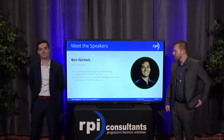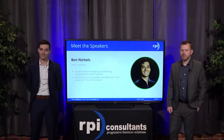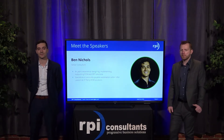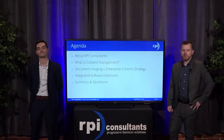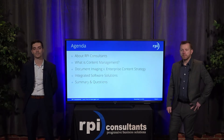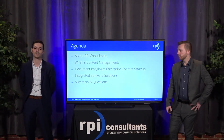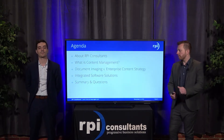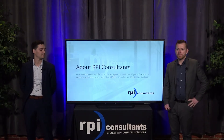Hi guys, I'm Ben Nichols. I've got four-plus years of experience designing, implementing, and scoping out both best practice solutions and custom business process solutions within a wide variety of industries. A lot of the time I focus on accounts payable automation within Infor, and I also have experience with third-party ECM solutions. Today we're going to chat about RPI Consultants, what is content management and how it can impact your organization, the differences between document imaging versus enterprise content strategy, integrated software solutions, and then wrap up with Q&A.